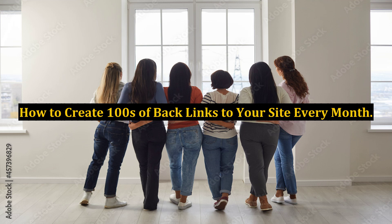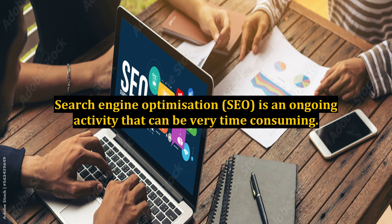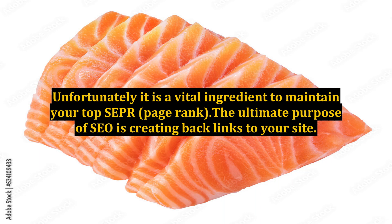Search Engine Optimization, SEO, is an ongoing activity that can be very time-consuming. Unfortunately, it is a vital ingredient to maintain your top SERP page rank. The ultimate purpose of SEO is creating backlinks to your site.